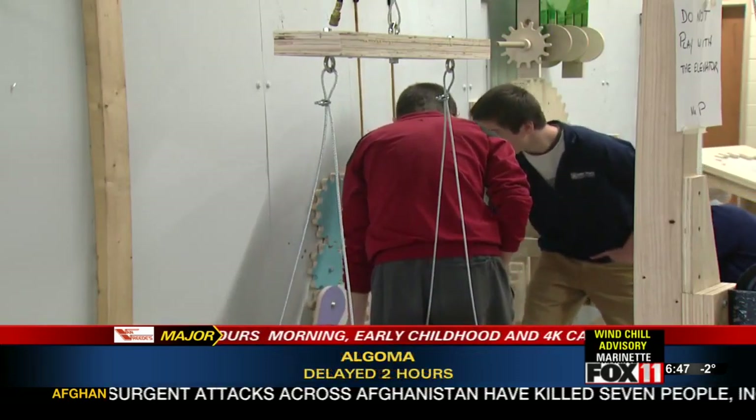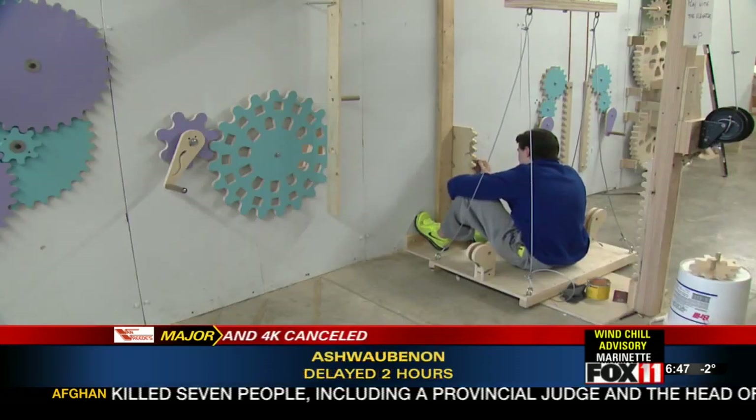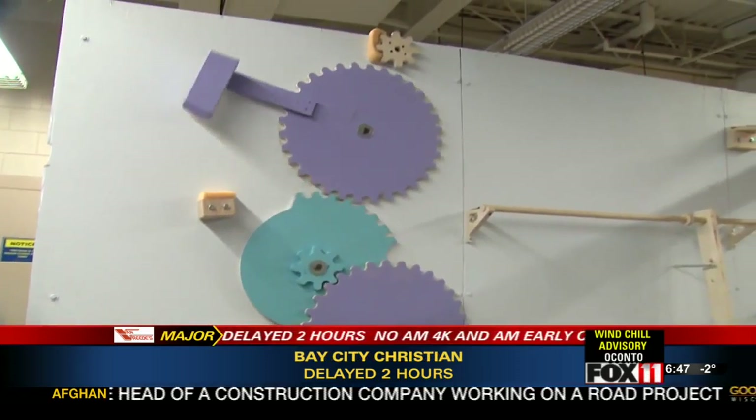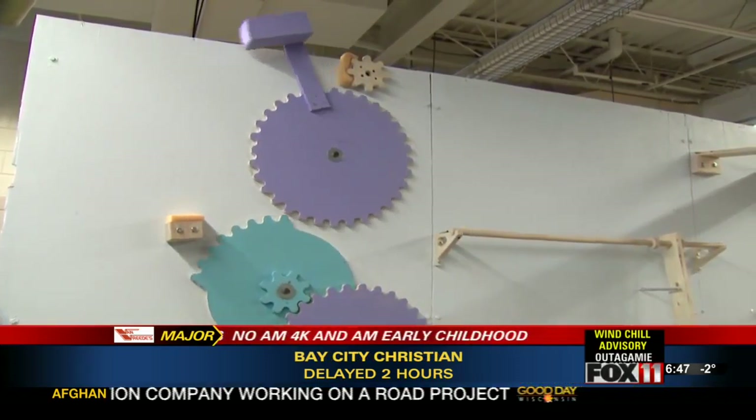These future auto mechanics in Bayport High School's engineering class are switching gears, building a large model out of wood instead of metal. You just turn it with the handle and the gear comes and catches. What it does is raises the hammer — it's only a quarter gear, so it raises it and then it slips and falls down.